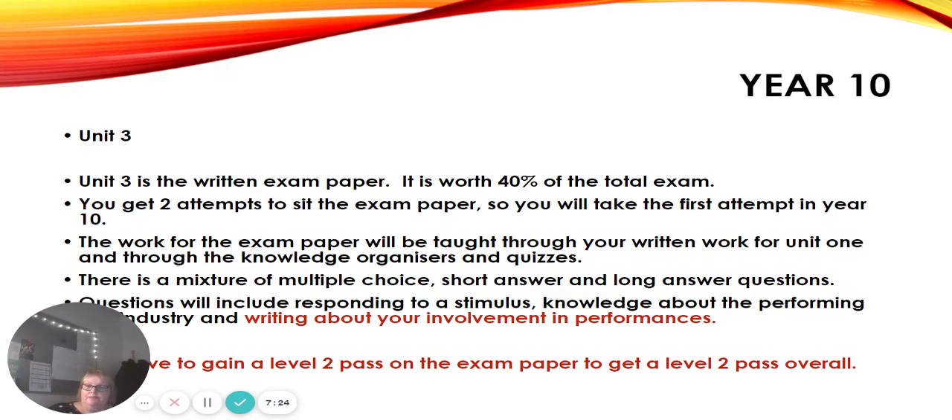The most important thing about the exam is that you have to gain a Level 2 Pass on the exam paper itself in order to get a Level 2 Pass overall — so it's really important we make sure you get that mark. That works out at approximately 30 marks out of 80.